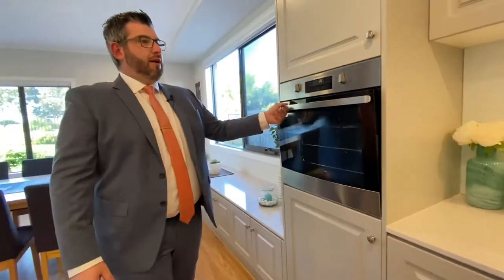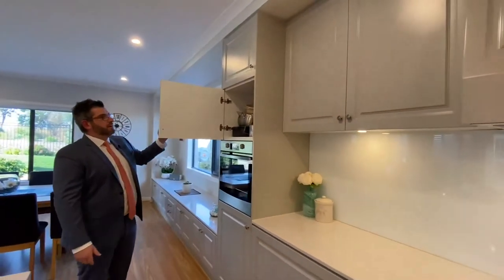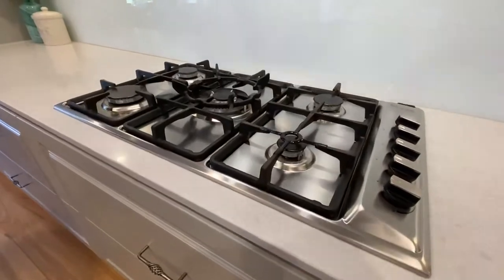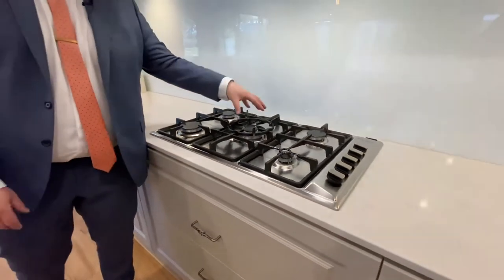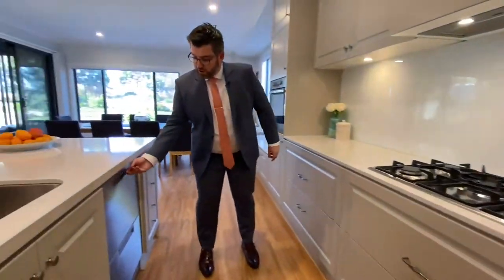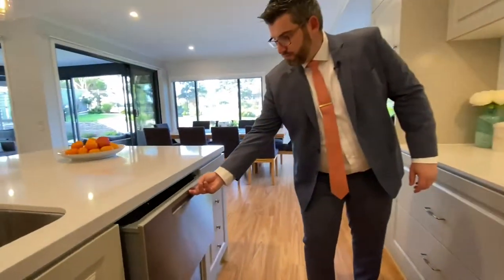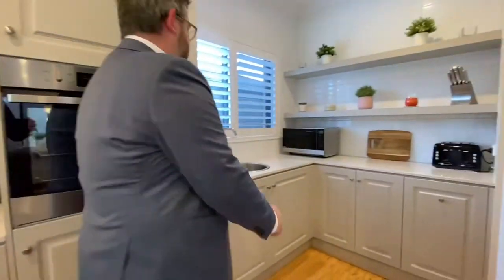Plenty of beautifully organized cupboards and big deep drawers. There's a Fisher & Paykel gas cooktop and a Fisher & Paykel double-drawer dishwasher as well. Now let's flip around to the butler's pantry.